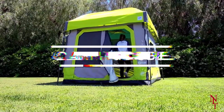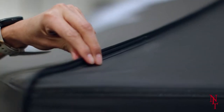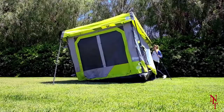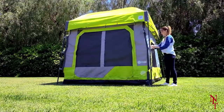No one likes spending hours building a tent and then giving up with nothing to show for it. The developers behind the Camping Cube know this frustration all too well. That's why they've created a tent that can be put up in a matter of seconds — not hours, not even minutes.